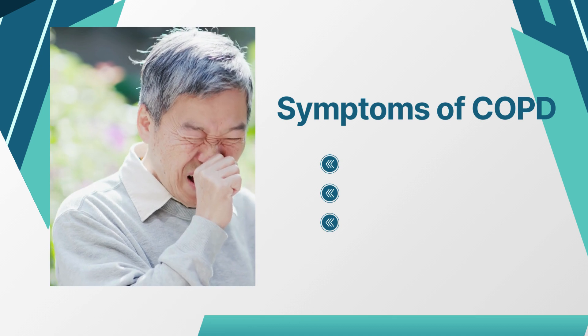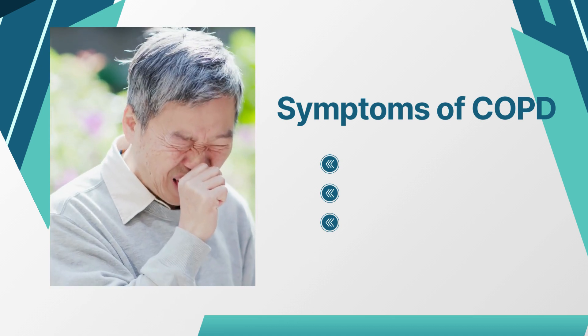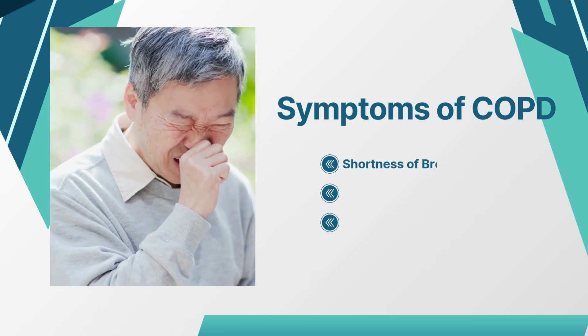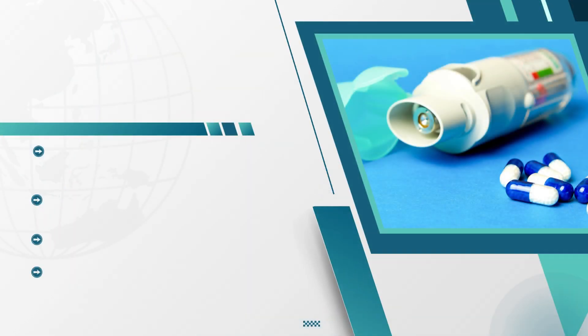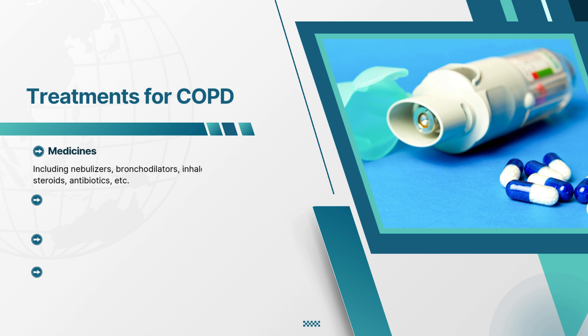So what are some symptoms of COPD? Some more common symptoms include shortness of breath, mucus expelled from the lungs, and coughing. There are several treatment options for COPD. Medications including nebulizers, bronchodilators, inhaled steroids, oral steroids, and antibiotics are used to treat this condition.